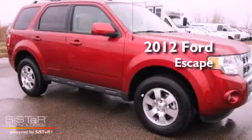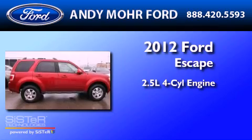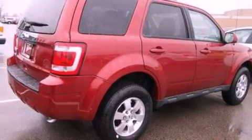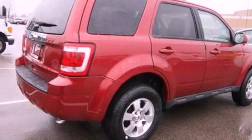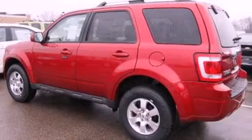This is a brand new 2012 Ford Escape. It has a 2.5-liter four-cylinder engine and an automatic transmission. Its top features include heated front seats, a low-tire pressure indicator, and traction control and stability control systems.